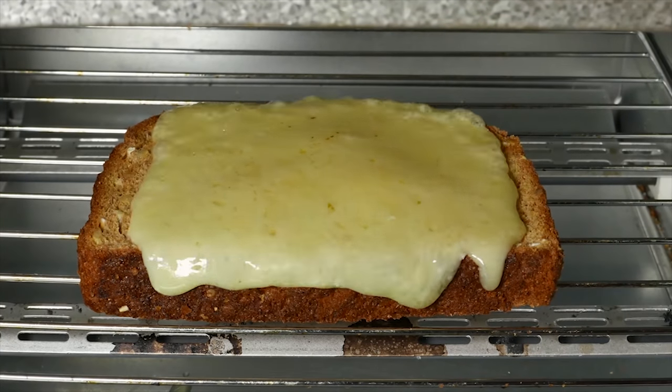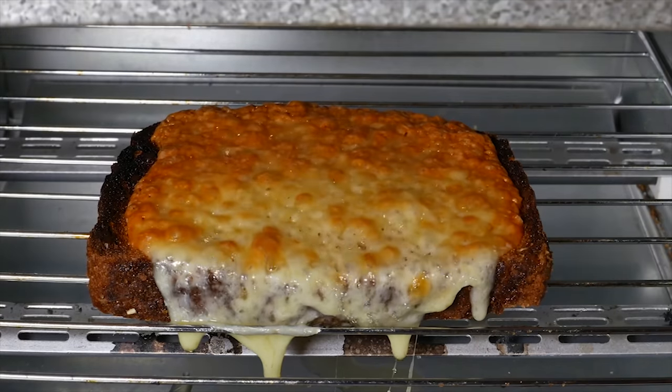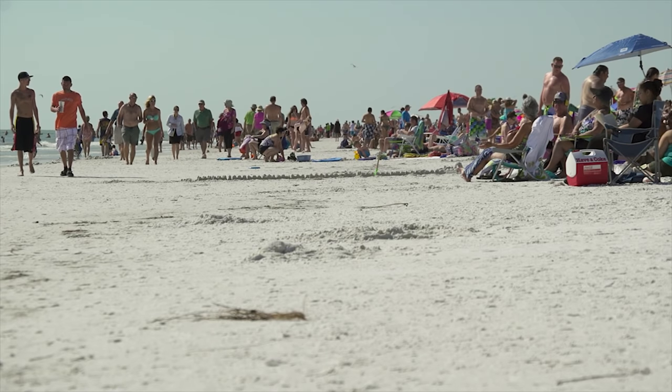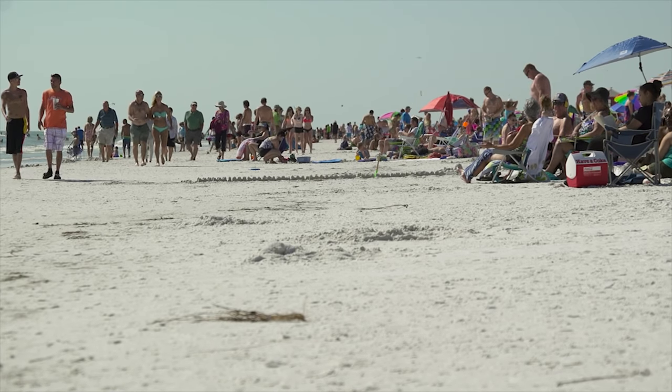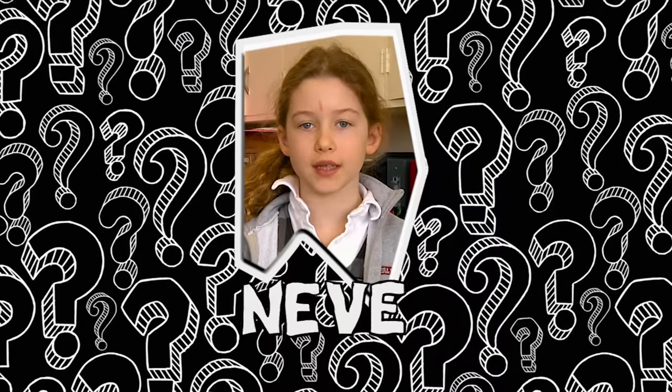Some substances will do both. Cheese is a good example of this. First it'll melt, and then it will burn. And sometimes it feels like we're the one melting and burning. And you've had a question about that: when it's sunny outside, why does the sand burn your feet?